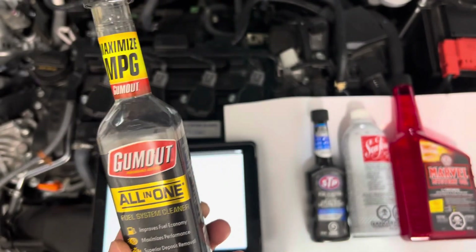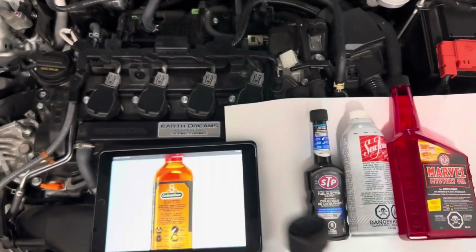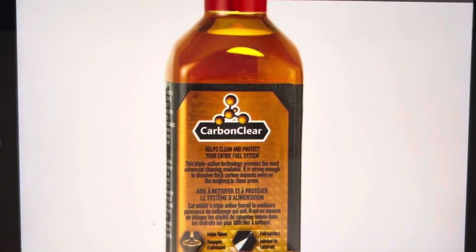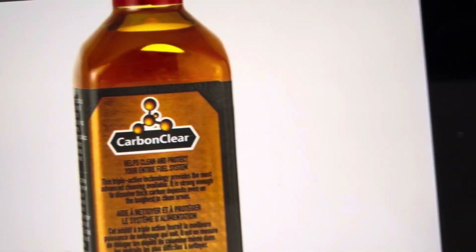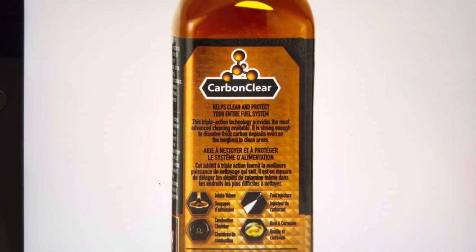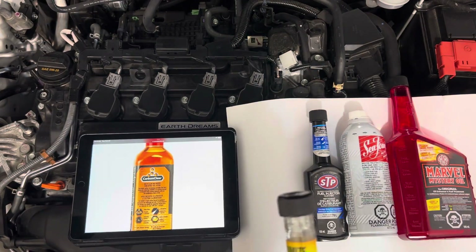So far so good — both engines on the CRV and the Civic are running well. Since I'm almost out, I went to the local Canadian Tire. I noticed that their new bottles actually don't say PEA anymore. The old bottle says 'most advanced PEA' but the new one is missing that, and the new formulation is now ethanol-based.